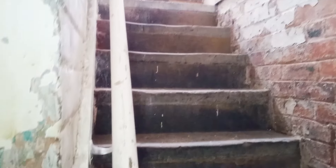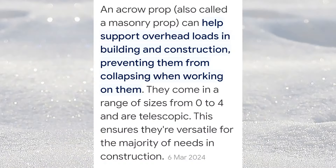Going down into the cellar — not sure if you notice it or not — but there are two acro props, which is a cause for concern. I mean, is the floor about to fall in? That needs to be checked out.